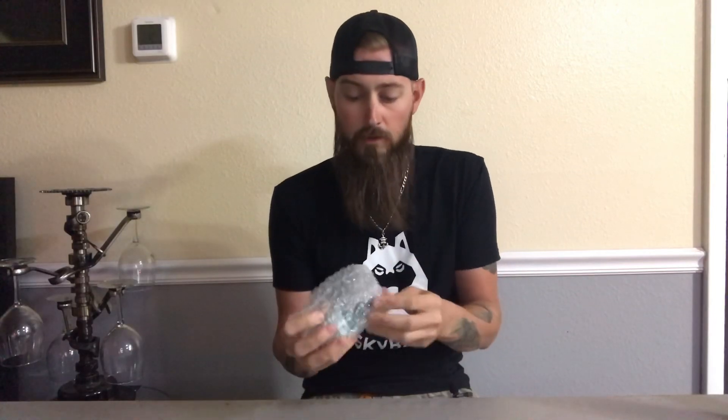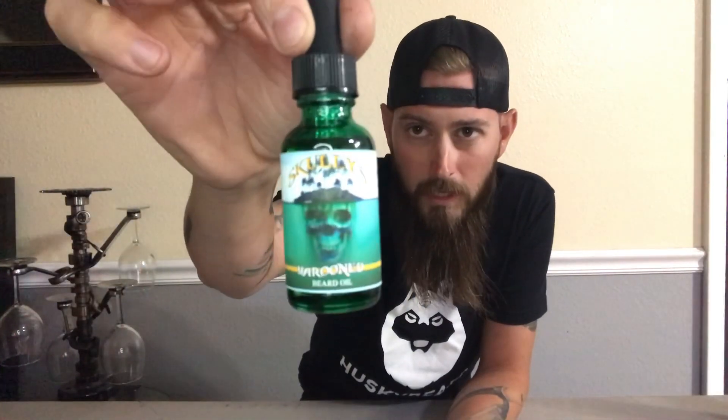Never smelled that one before. Let's check out what they sent me. This is really cool — it's a scent that's seasonal, I think. It's only out till September 8th. It's called Marooned. It's in a green bottle, actually it's like teal, it's pretty dope. It's called Marooned and it's absolutely awesome. The logo is a skull under an island.